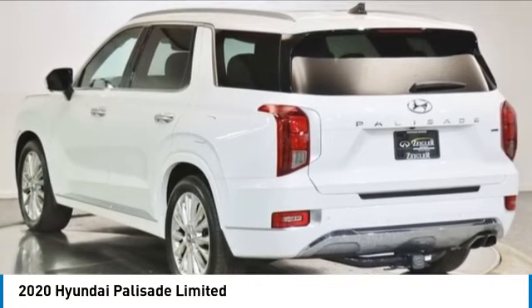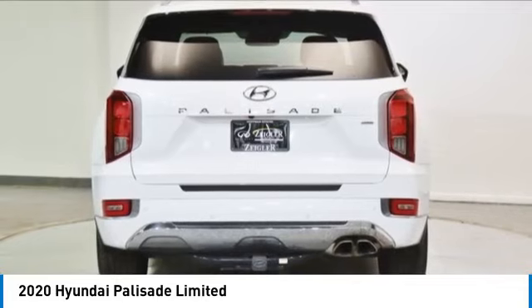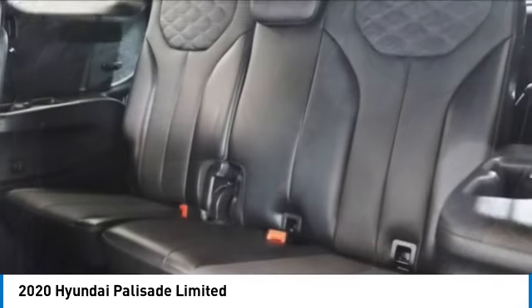Make a great choice today with the 2020 Palisade. The Hyundai Palisade includes loads of interior room, third-row seating, and a stylish exterior. Throw in all the additional technology features and your family will be thrilled to ride around in style.